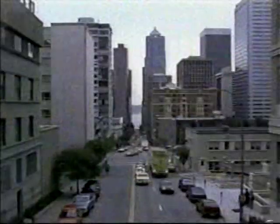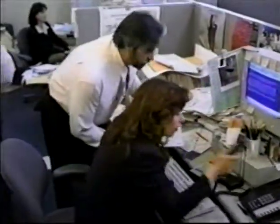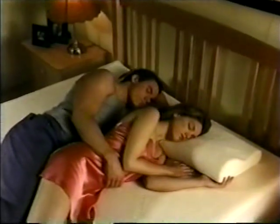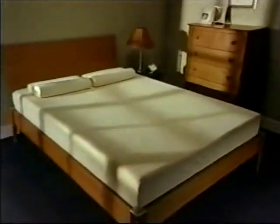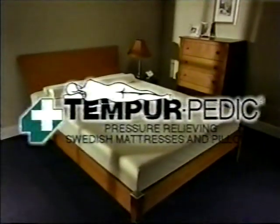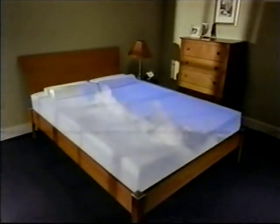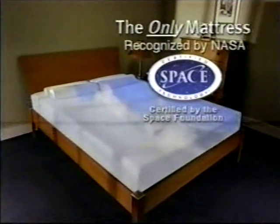It's hard enough rushing through a stressful world during your waking hours. So, why add to that stress in bed, tossing and turning on an uncomfortable metal spring mattress? You deserve a good night's sleep. And that's just what you'll get with the Tempur-Pedic Swedish Sleep System — the only mattress that uses the gravity-defying Tempur material originally developed by NASA.